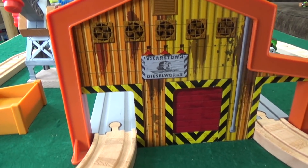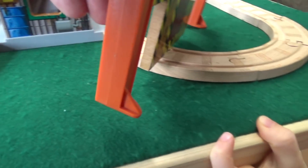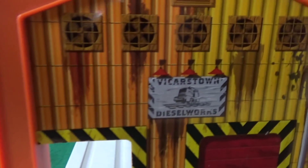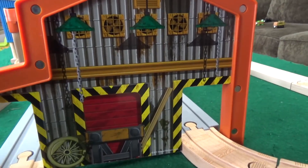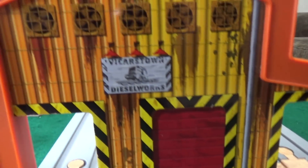Two things that are very unique to this set are these standalone pieces — plastic stand-ups that just kind of stand in place. This one in particular would stand right there. Very rundown Vicarstown Dieselworks, as illustrated in the 2011 movie. It has two sides, and it fits a little bit better going one way with the stand-ups like that. This is what the inside of the Dieselworks looks like. The outside of the Dieselworks is still very run down.